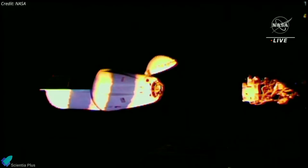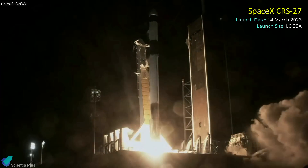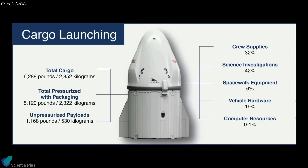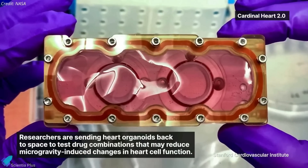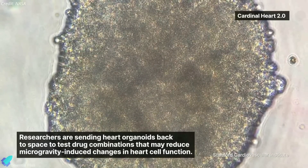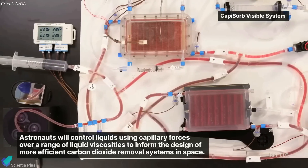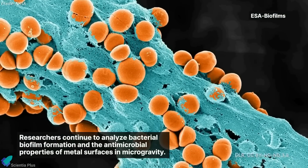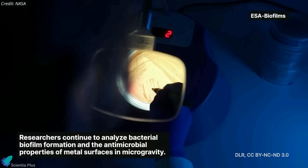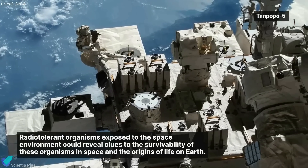SpaceX's 27th Commercial Resupply Services mission for NASA successfully docked at the International Space Station on Thursday, March 16. The mission, dubbed CRS-27, was launched from Launch Complex 39A at NASA's Kennedy Space Center on March 14, sending a robotic cargo Dragon capsule carrying 2,852 kilograms of supplies, hardware, and experiments to the space station. Among the experiments are investigations to examine whether clinically-approved drugs and new therapies can counteract changes in heart cells and tissues induced by the microgravity environment of spaceflight. Experiments also include one from NASA's Ames Research Center to improve carbon dioxide removal systems, and a European Space Agency biofilms experiment evaluating bacterial biofilm formation in space.